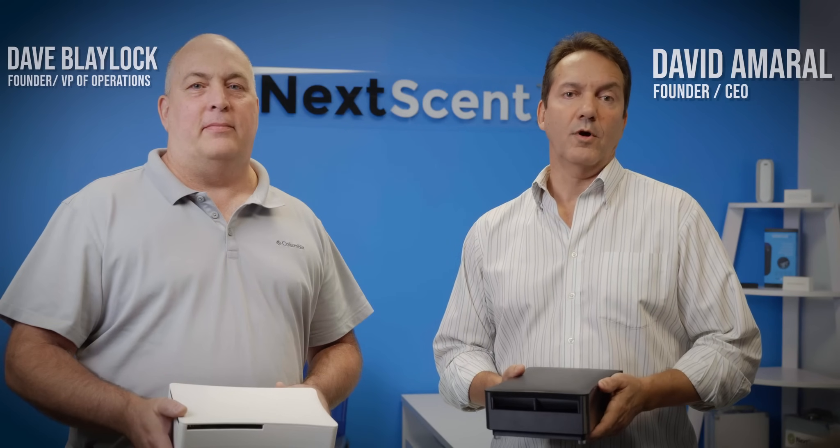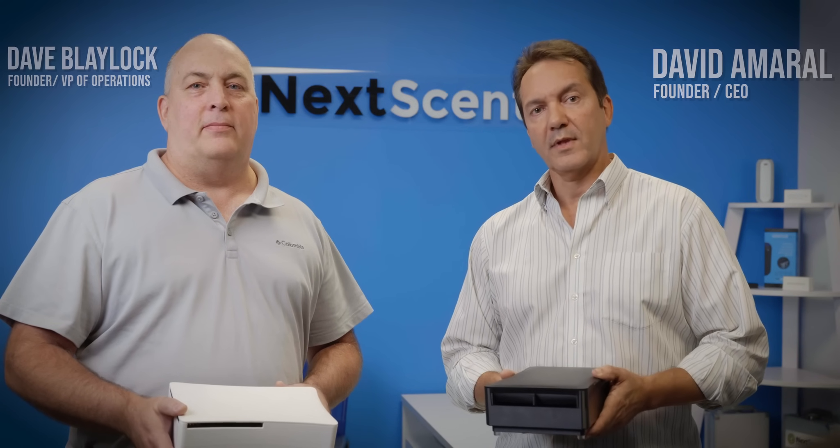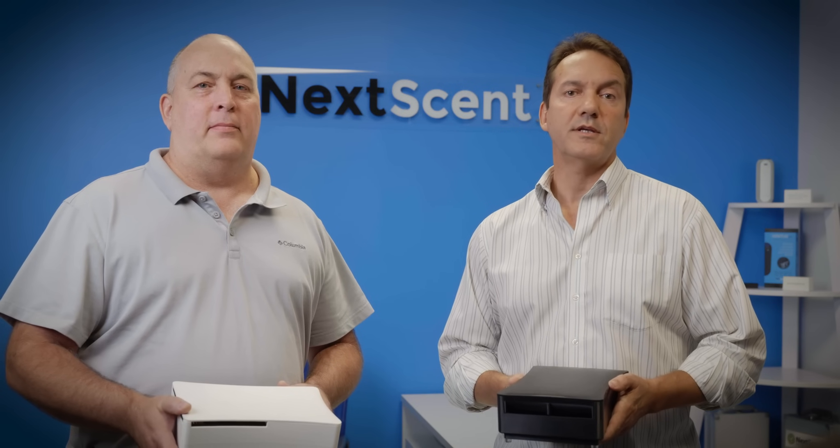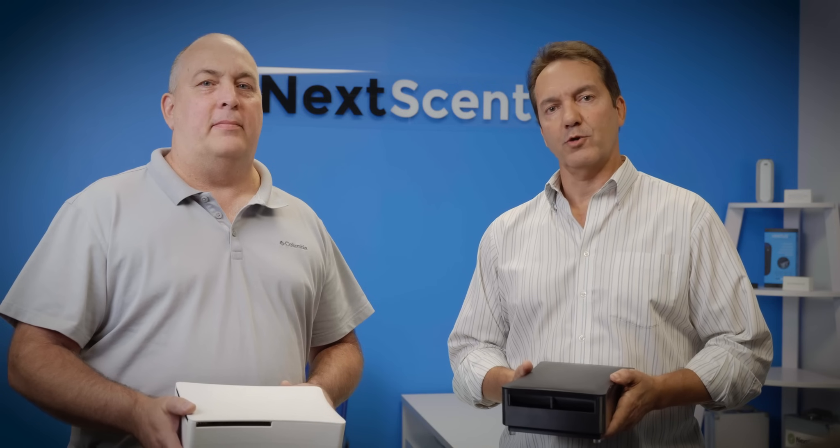The Ventus Home and Ion systems are fully developed and ready for production, and the Nexcent mobile app is available now on the App Store. With your backing and pledge, we can put these into production so you and the rest of the world can experience pure air and enjoy pure scent.